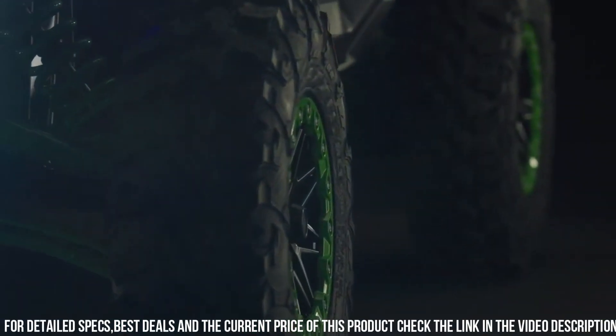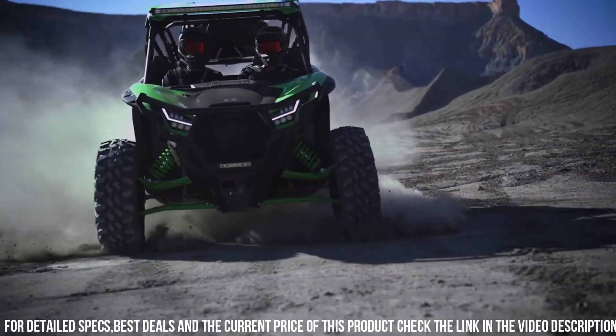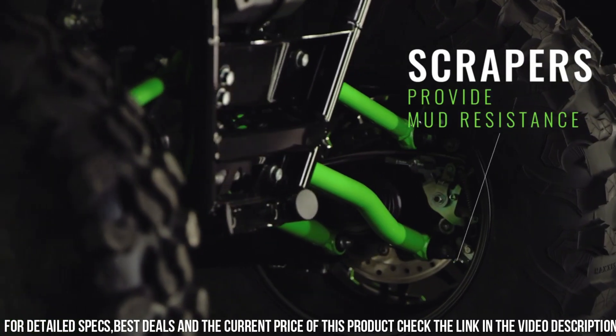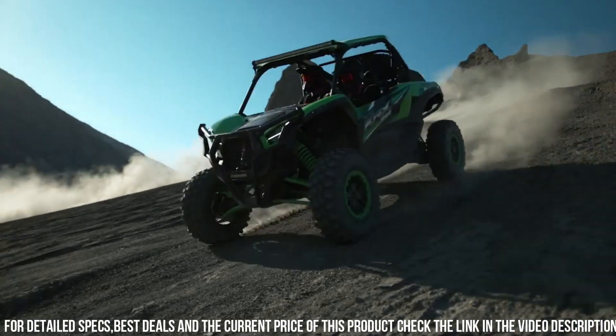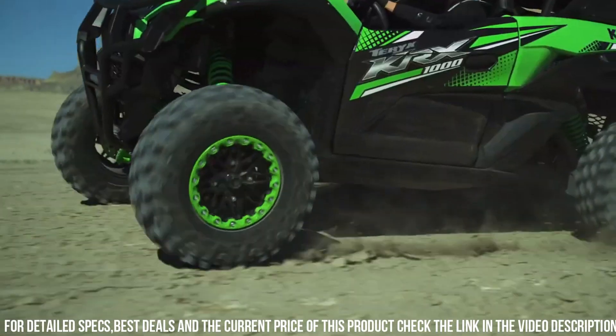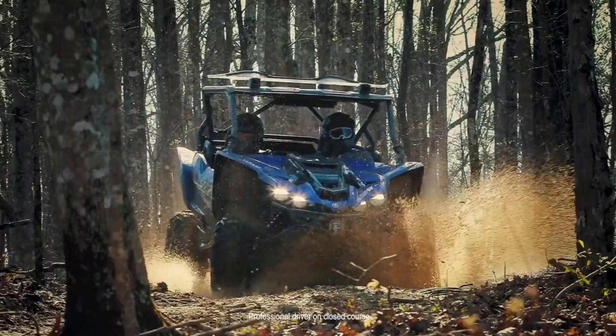With its rugged and durable design, the Teryx KRX-1000 is built to handle the toughest challenges on the trail. Whether you're conquering rocky hills, navigating through mud, or tackling sand dunes, the Kawasaki Teryx KRX-1000 is your trusted and capable partner for unbeatable off-road adventures. Embrace the thrill of off-road exploration and experience the power and versatility of the Teryx KRX-1000.